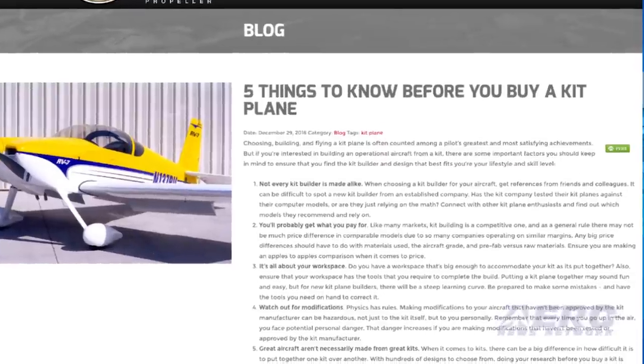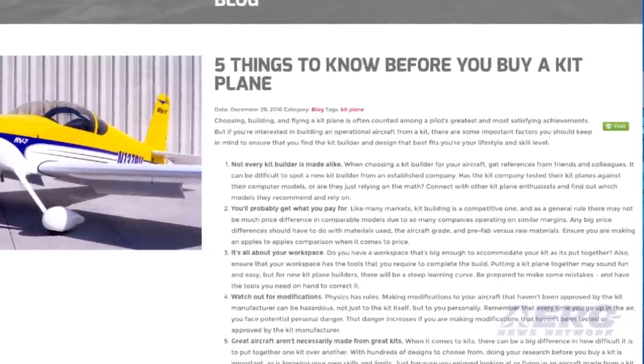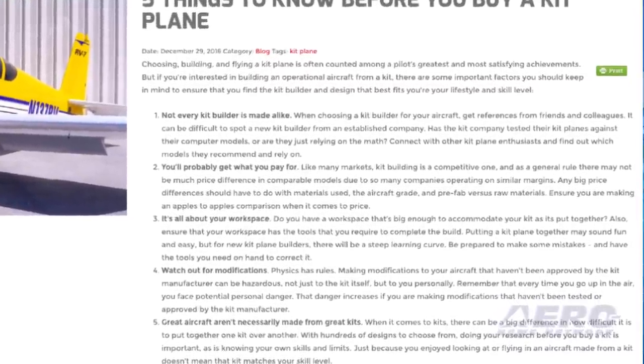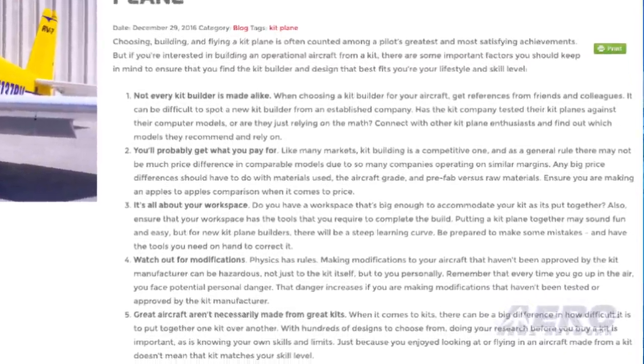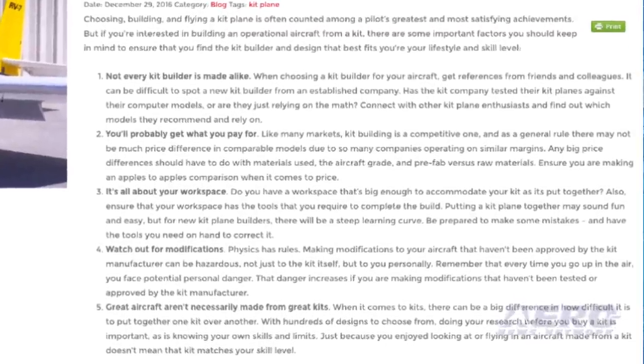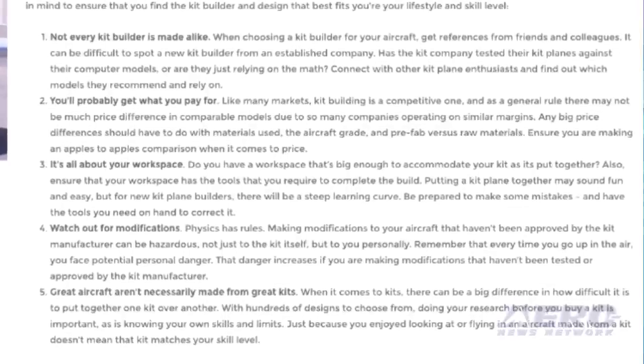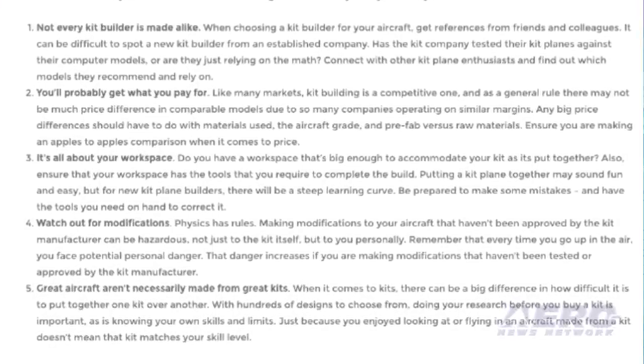First, not every kit manufacturer is the same. Make sure you know who the company is and that they have a proven product. Next, you'll probably get what you pay for — ensure you are making an apples-to-apples comparison when it comes to price. Followed by: it's all about your workspace. Make sure the workspace is adequate and that you have the appropriate tools.